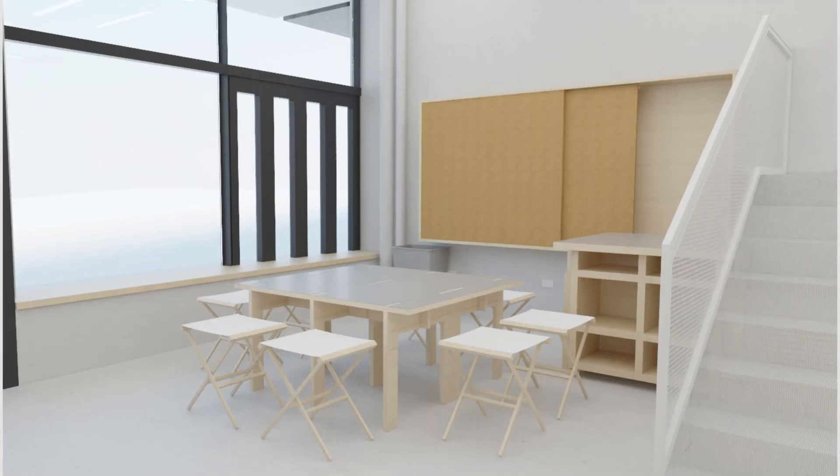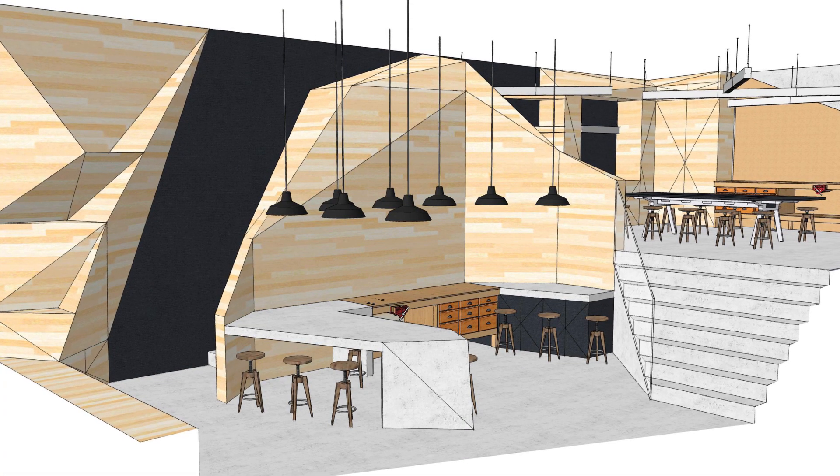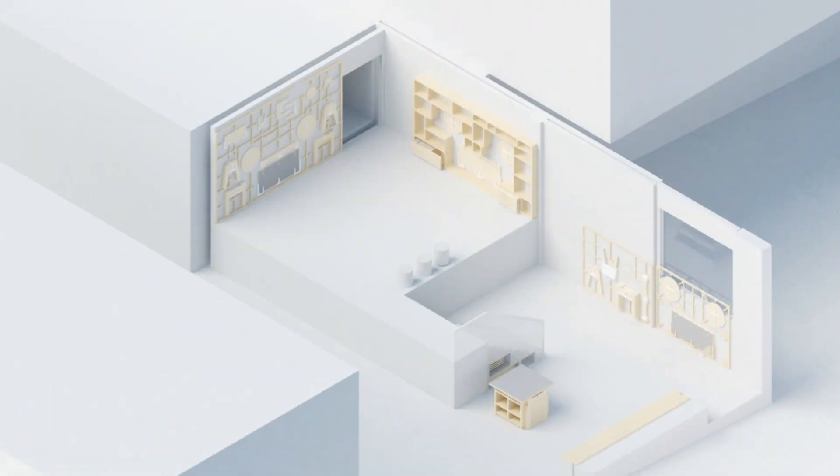The New Academic Street team approached the Interior Design Honours Program to see if we wanted to participate in a competition to design a tenancy that was going to be part of the New Academic Street.